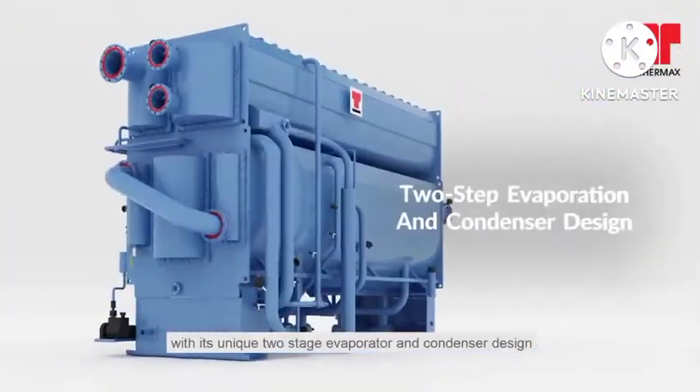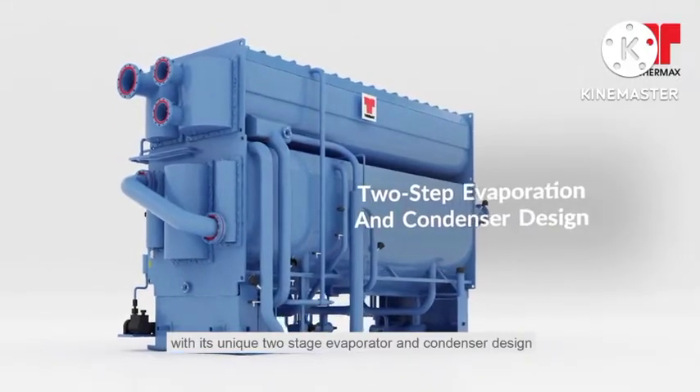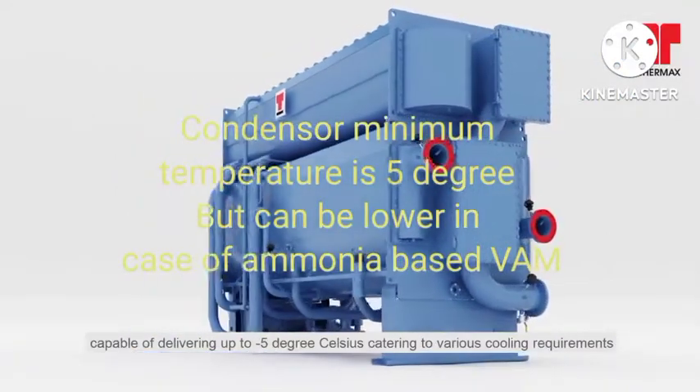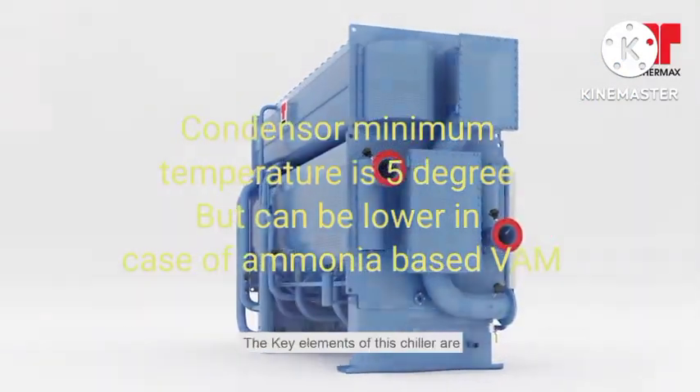with its unique two-stage evaporator and condenser design, capable of delivering up to minus 5 degrees Celsius, catering to various cooling requirements. The key elements of this chiller